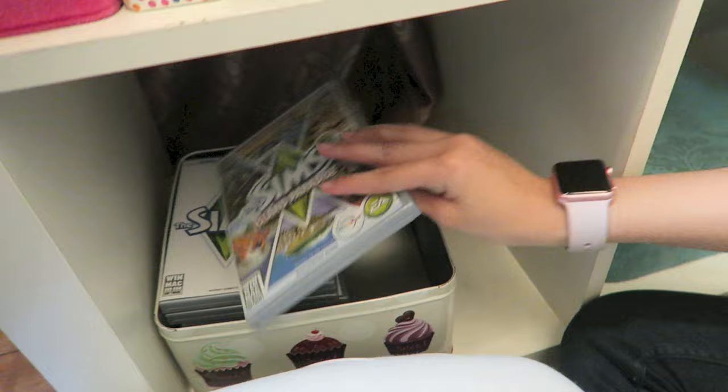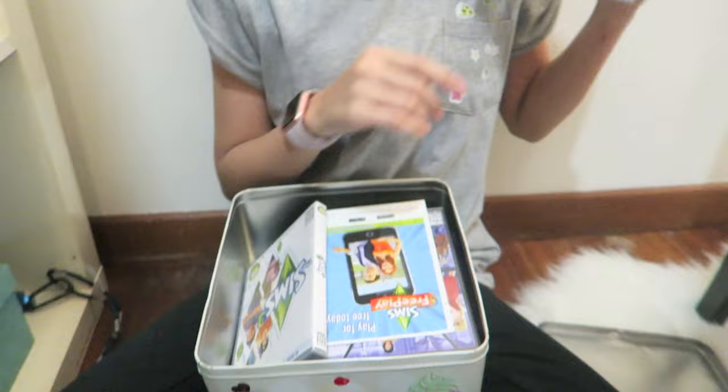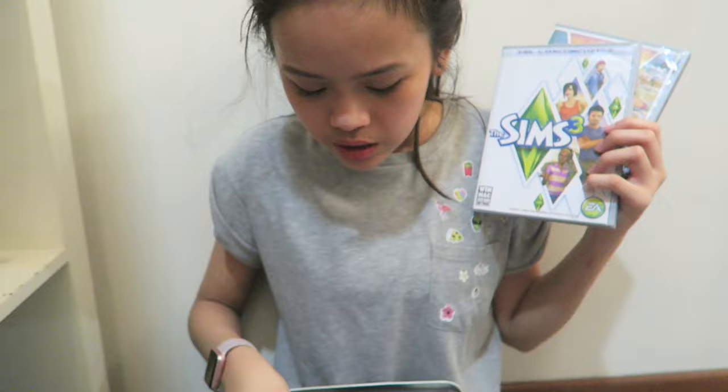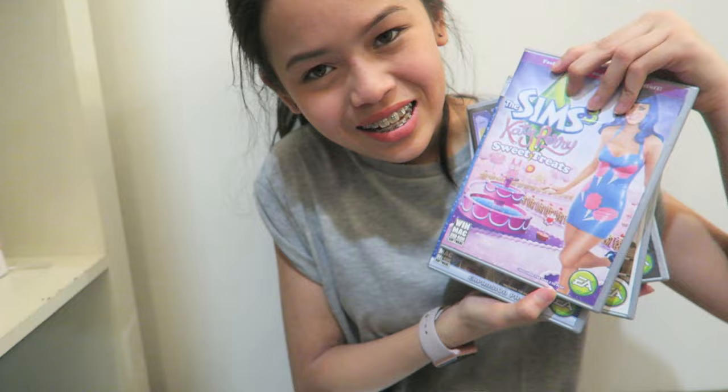This is where I keep all my Sims games because I love playing Sims. Let me show you one by one — Sims 3 Island Paradise, The Sims 3 Original Base Game, Sims 3 Late Night Expansion, Sims 3 Pets, Sims 3 Showtime, Sims 3 Katy Perry, Sims 3 Generation, Sims 3 Universe Life. This is my favourite computer game series ever.